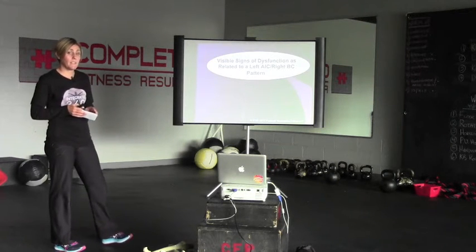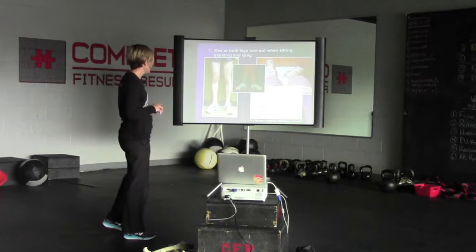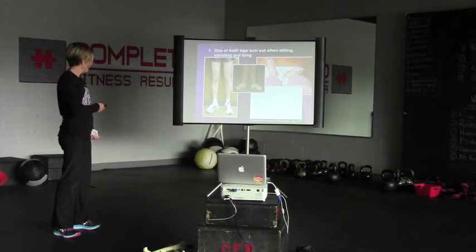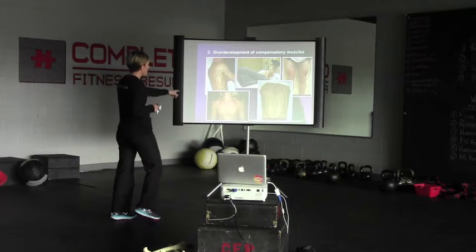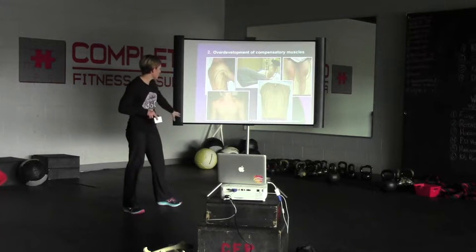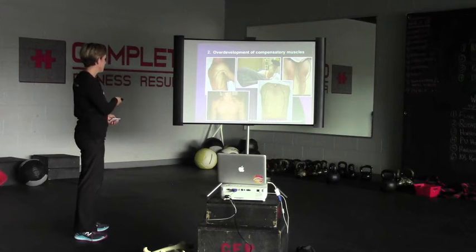Now that I've described the left AIC right BC pattern, what will you see in your clients? One or both legs may turn out when sitting, standing, or lying down — because that pelvis is rotated forward, they're in external rotation and the femur follows. You'll also see overdevelopment of compensatory muscles — the latissimus, vastus lateralis, pecs, neck muscles, and paravertebral muscles. Some individuals may even be breathing with their gastroc.